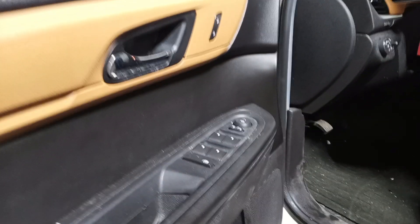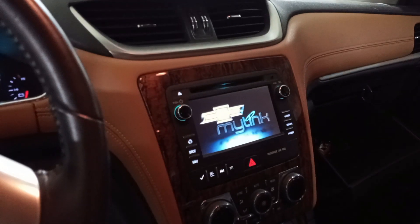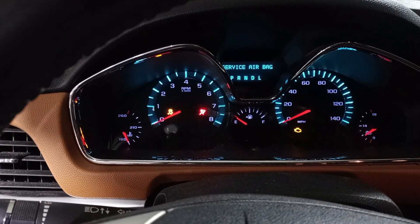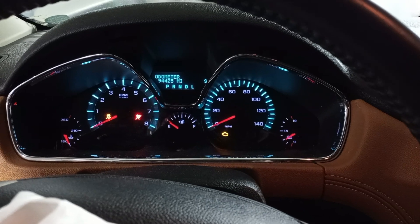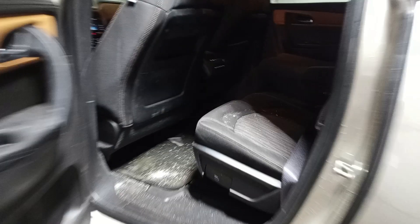Black cloth interior. Power driver's seat. Both roof bags and driver wheel bag deployed. Miles are visible. Second row buckets.